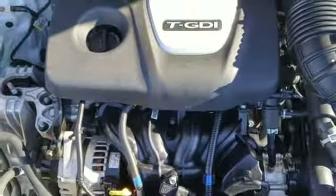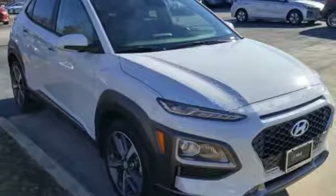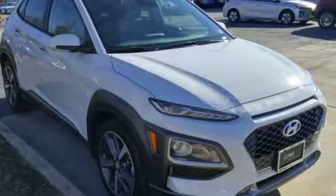Challenging convention to find a better way, it's the Hyundai way. There's even more to see in person — take it for a test drive today.